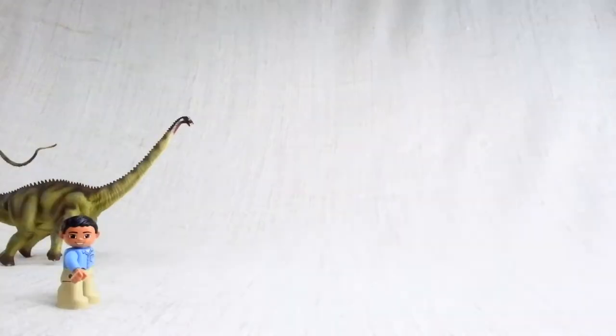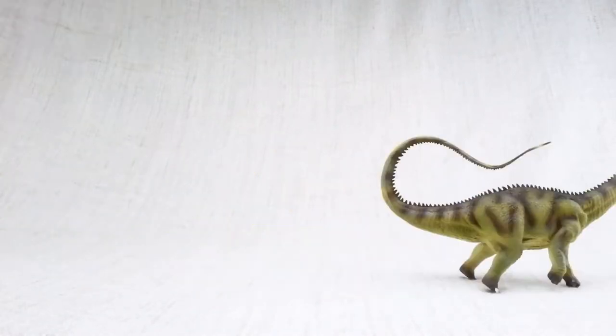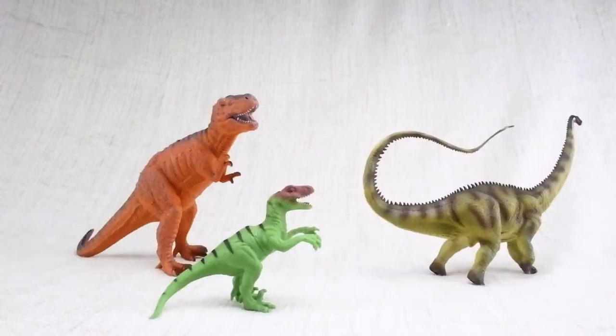It was one of the slowest dinosaurs around — its top speed was only nine miles per hour, so a regular human could easily outrun it! Diplodocus would use its tail like a whip! Scientists think it could even break the sound barrier — it used its tail to defend itself against scary dinosaurs!